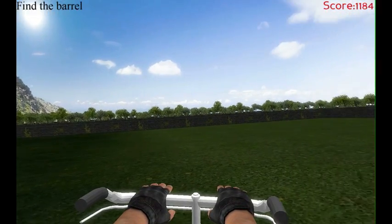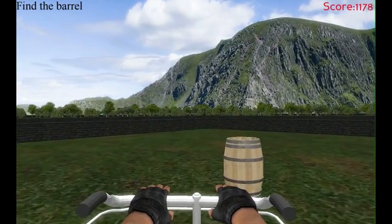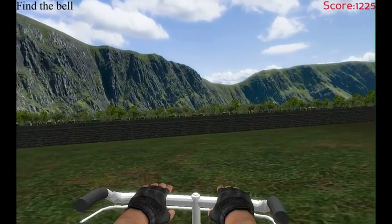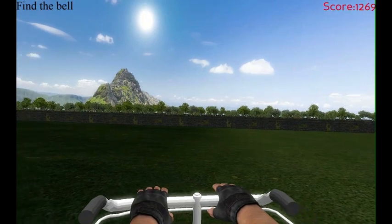The 14 participants use joysticks by their bedsides to ride a virtual bicycle, traveling from one point to another to retrieve objects. In the first round of the game, each object is visible in the distance, but in the second round the objects are invisible until the player is right in front of them.